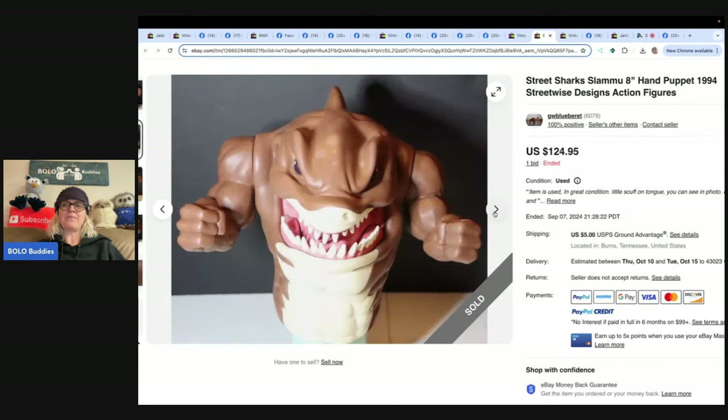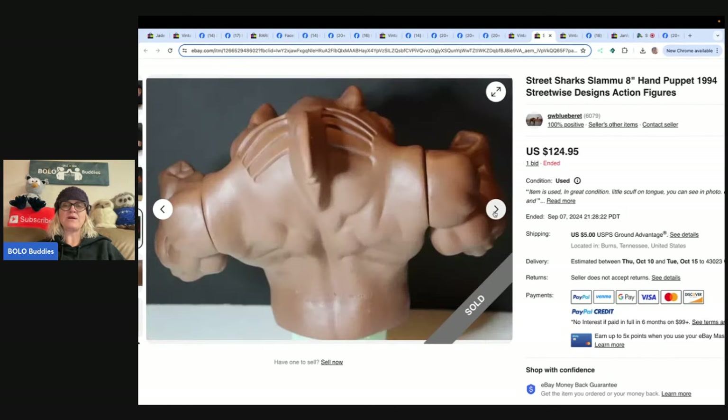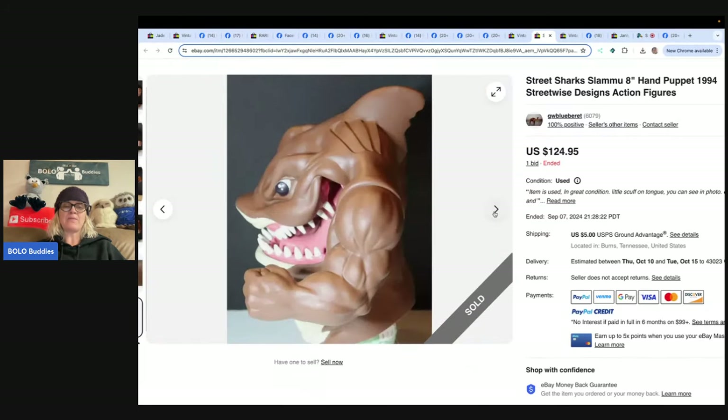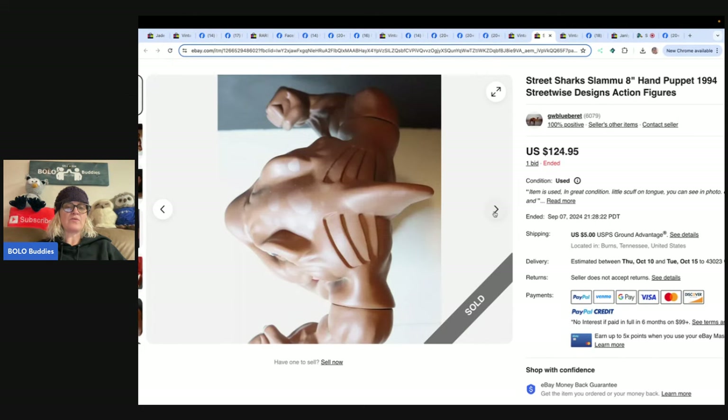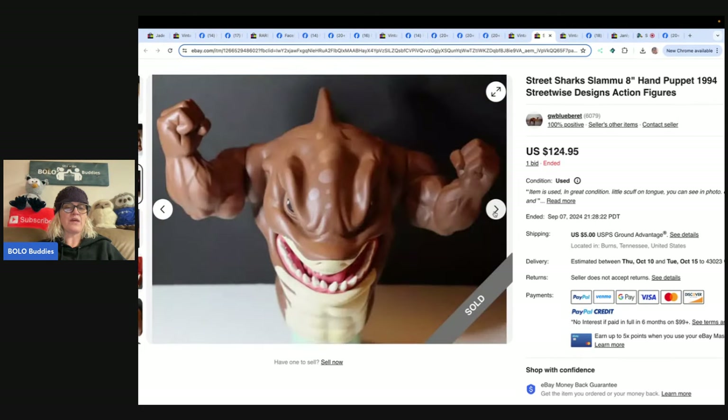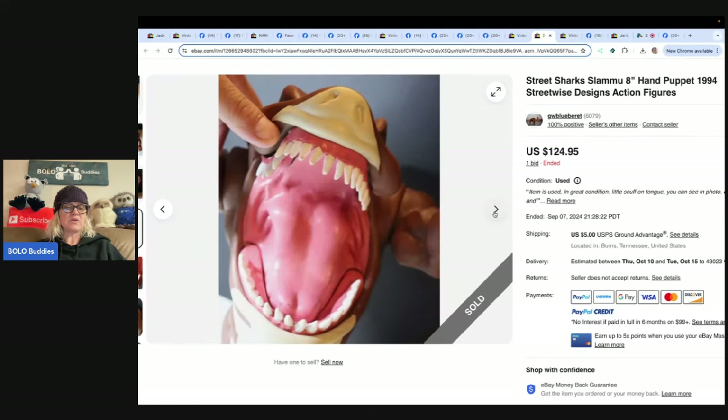This is a Street Sharks hand puppet from 1994 — always look up Street Sharks, they also make toys that are not hand puppets and some are big money BOLOs. Bought at a thrift store for a dollar, sold for $124.95. Google Lens search showed others sold from $50 to $200. There are four shark puppets in the series — someone sold a set of four for $650. Street Sharks are definitely a BOLO.